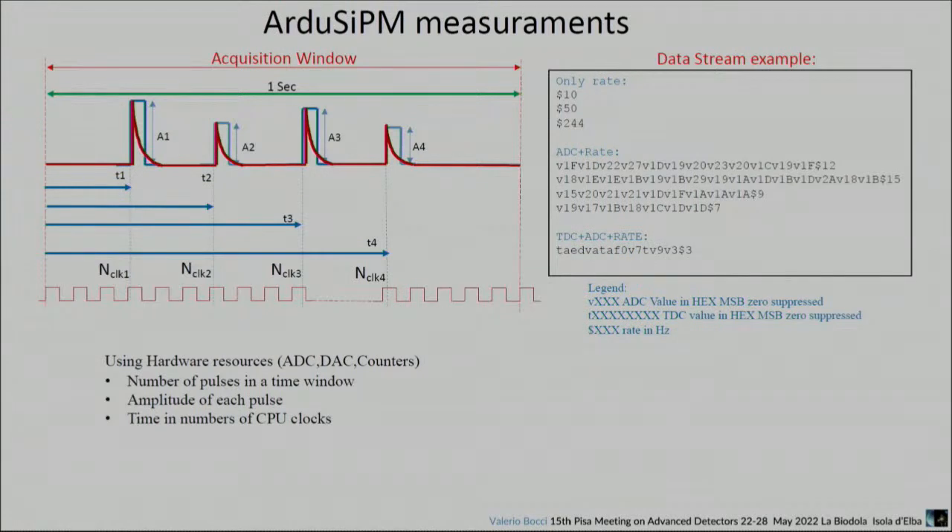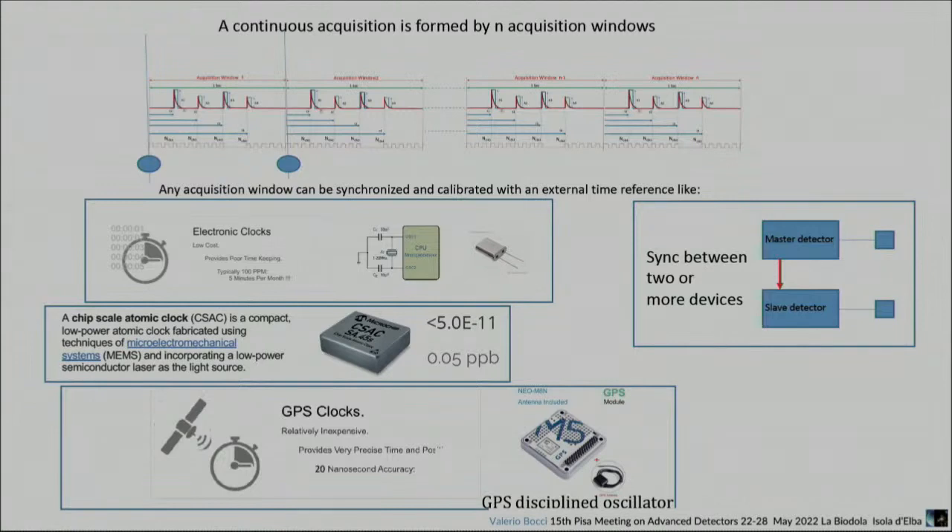Any acquisition comes one second by second. The synchronization capability we discovered inside this block is very useful — we can synchronize window by window at one second intervals. Normal crystals for CPU have an error of about 100 ppm, which is a lot. We can use this to synchronize two of our detectors. If we want something more precise, we can use a chip-scale atomic clock produced by Microchip Technology — 0.5 parts per billion, one centimeter by one centimeter. A simple method to synchronize this window is just with a GPS clock, giving 20 nanosecond accuracy using a simple GPS module costing 20-30 euros.